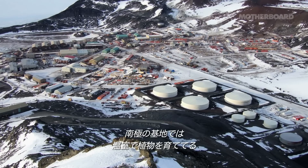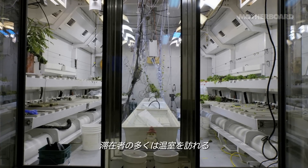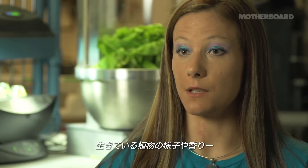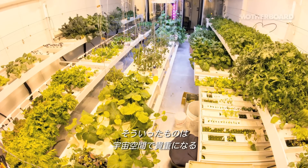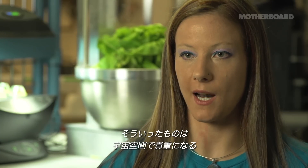They have a greenhouse at the South Pole where they can grow fresh food. Lots of the people there actually enjoy going into the greenhouse not only to see the plants, but to be able to smell the living materials, see the color changes, feel the warm humid air. Those are all things that in a space habitat would be somewhat of a rare thing for somebody to have contact with — you're in a very stark and sterile machine environment.